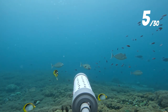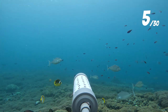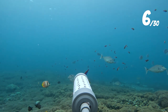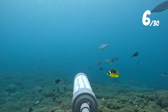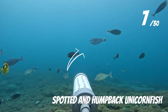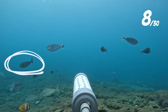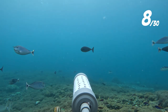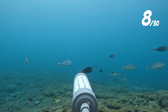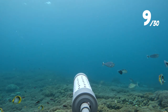Speaking of butterfly fish, there were loads of different butterfly species on drop two, including these lined butterfly fish — these are fairly common on the reefs here. Spots seven and eight go to these two species of unicorn fish: the spotted and the humpback. I'm not 100% sure what species this one is but I'm going to assume it's a juvenile spotted for now. There was also another fish hidden amongst the unicorn fish — this guy is a hump-nosed big-eyed bream, though these guys never seem to want to get too close to the camera.